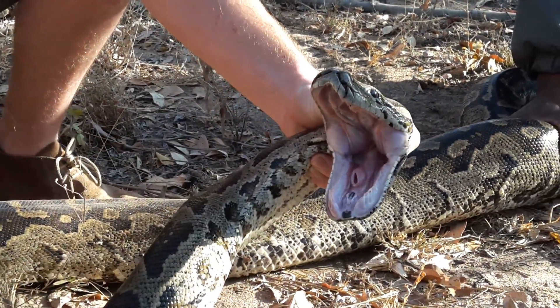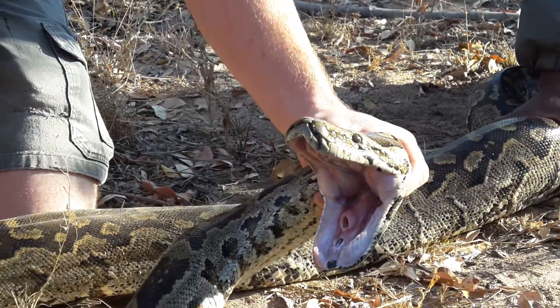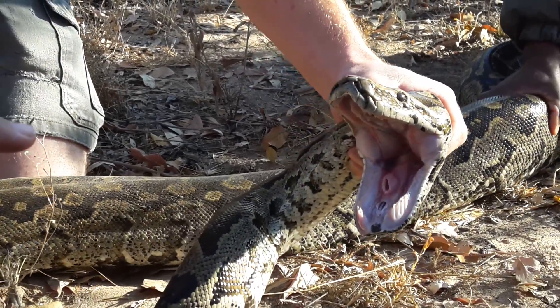And you can see there, that's her trachea — that's where she breathes from, that hole in the throat there. And then her tongue comes out of this little opening here in the front.